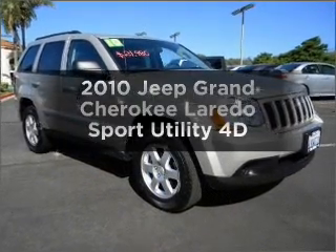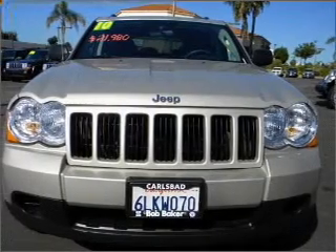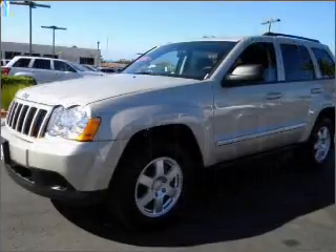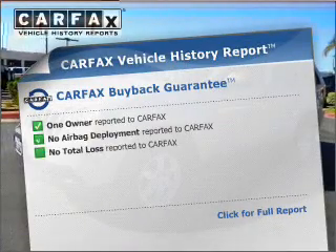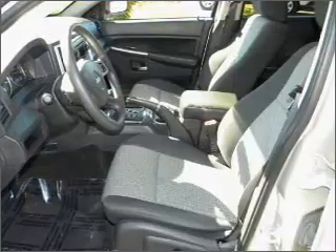Check out this 2010 Jeep Grand Cherokee. Everything you need under one roof with this great vehicle. With a reliable engine connected to a smooth shifting automatic transmission. Rest easy knowing this vehicle comes with a Carfax Vehicle History Report from Carfax, the most trusted provider of vehicle information.